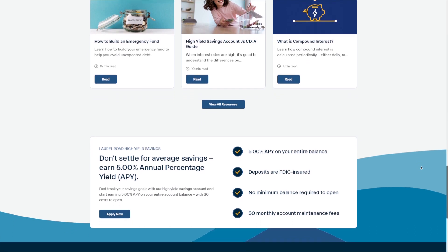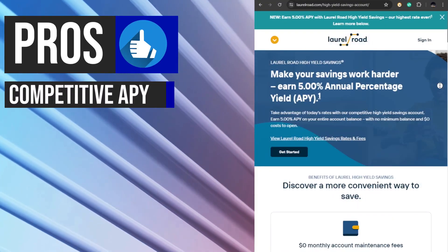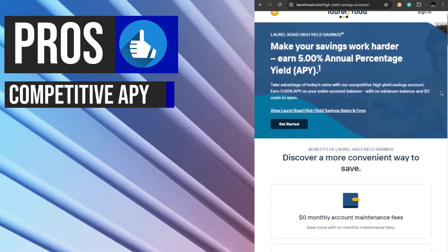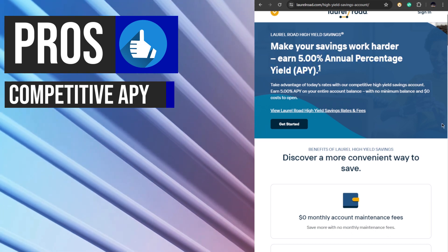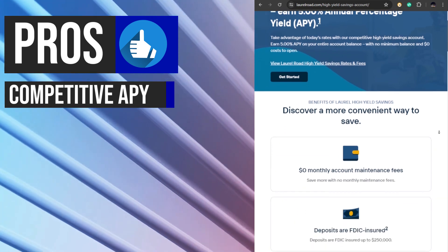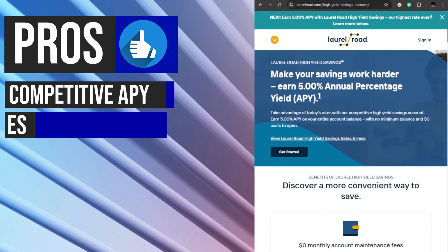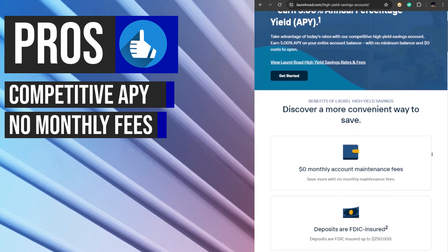Let's talk about its key benefits. The Laurel Road High Yield Savings Account offers a competitive annual percentage yield of 5%, which is higher than the average savings account interest rates. This high APY allows savers to earn more interest on their deposits, helping their savings grow faster over time.